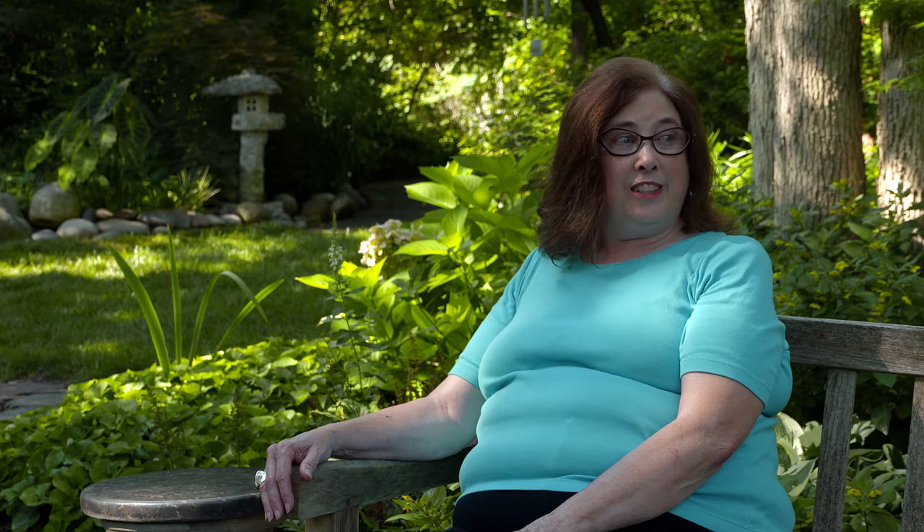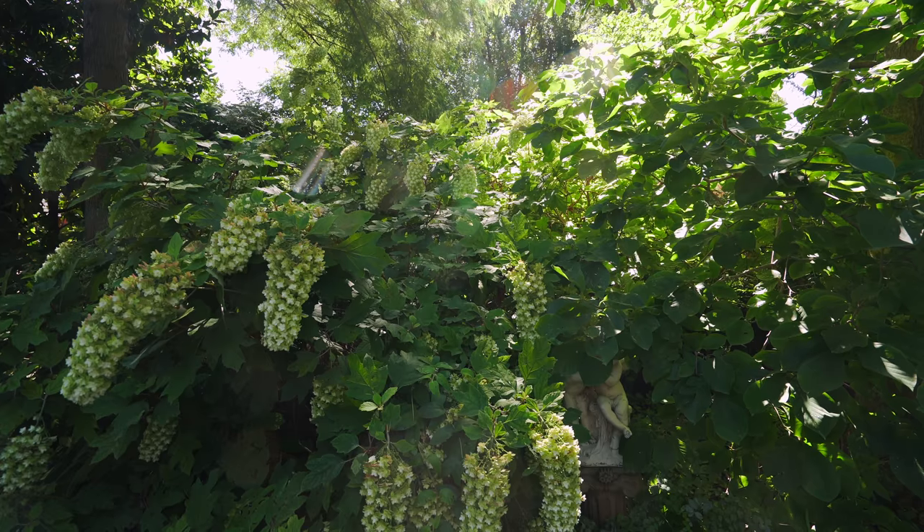That used to be a rose garden, but now it's almost total shade so we have hydrangeas there — we can no longer have a bright sunny garden there.